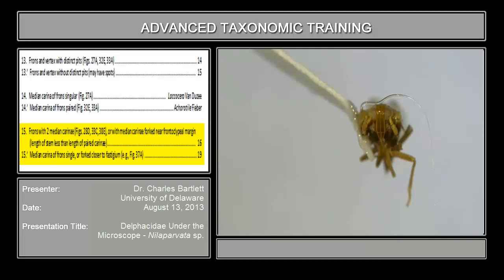So we're going to move on to couplet 15, which once again asks about the frons. The question is whether the frons has two median carinae or a single median carina. The median carina of the frons is actually forked way up here, basically on the vertex or just barely anterior to it. So in this case, the frons has a single median carina, not a pair of median carinae. We're going to go on to couplet 19.